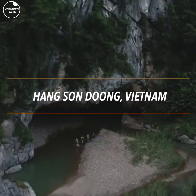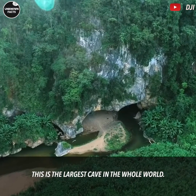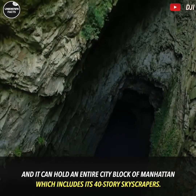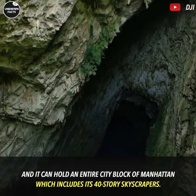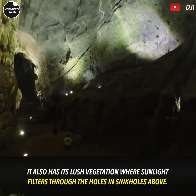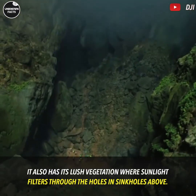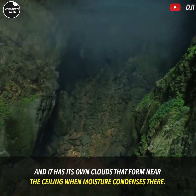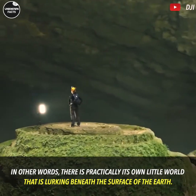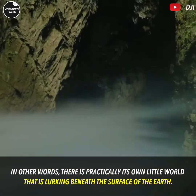Hang Son Doong, Vietnam. This is the largest cave in the whole world, and it can hold an entire city block of Manhattan, including its 40-story skyscrapers. It also has lush vegetation where sunlight filters through sinkholes above, and it has its own clouds that form near the ceiling when moisture condenses there. In other words, there is practically its own little world lurking beneath the surface of the Earth.